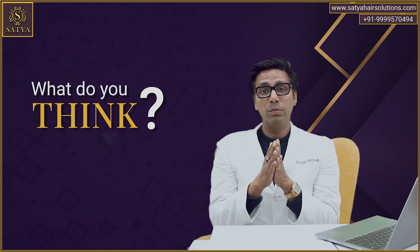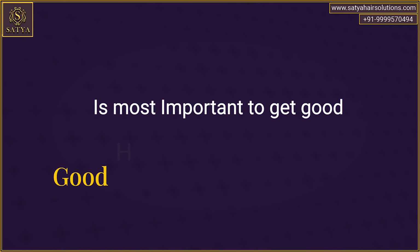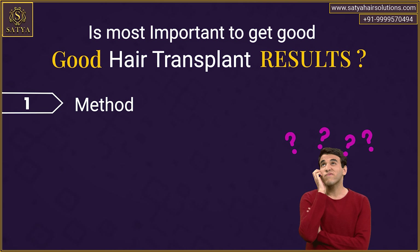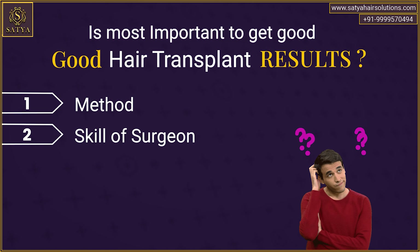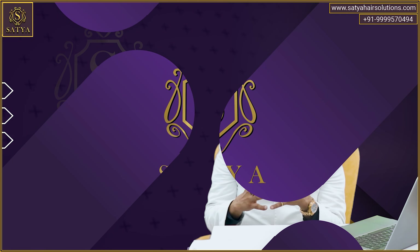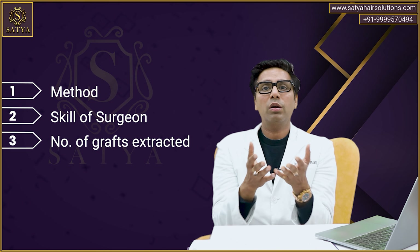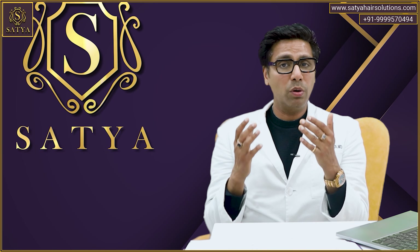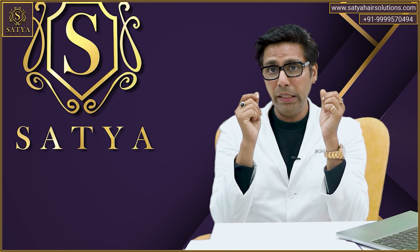What do you think is most important to get good hair transplant results? Is it the method, the skill of the surgeon, or the number of grafts? Probably your answer would be either of these or maybe all of these. But here you are forgetting the most important player.